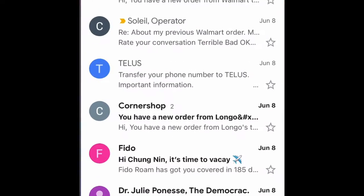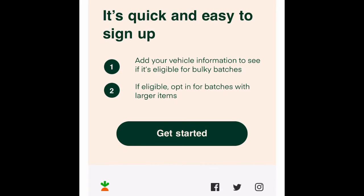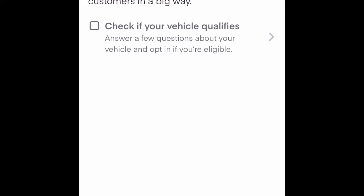Here's how to sign up for bulky batches on Instacart. Just go to your email and click on Get Started, and then you're going to check to see if your vehicle qualifies.